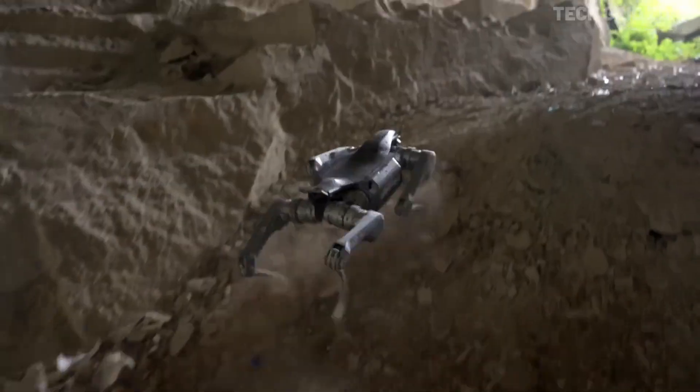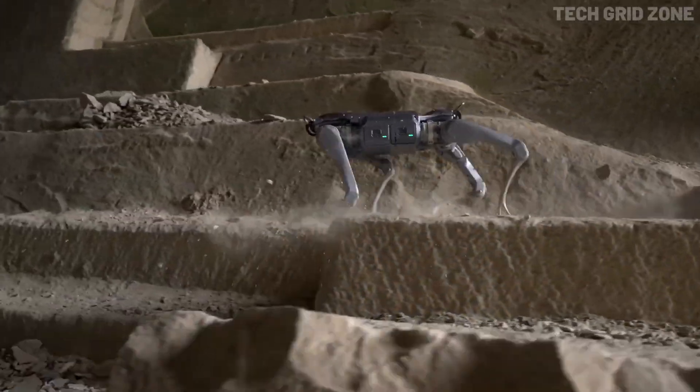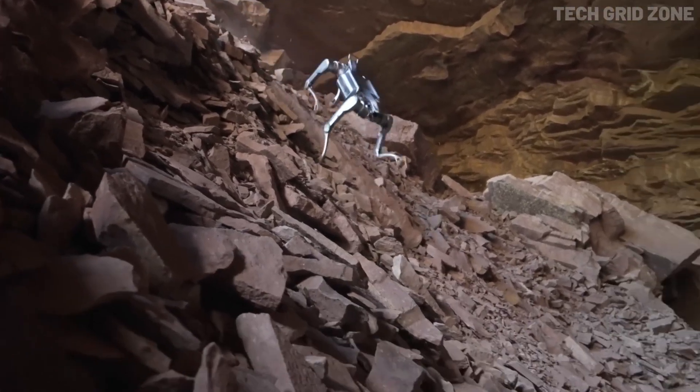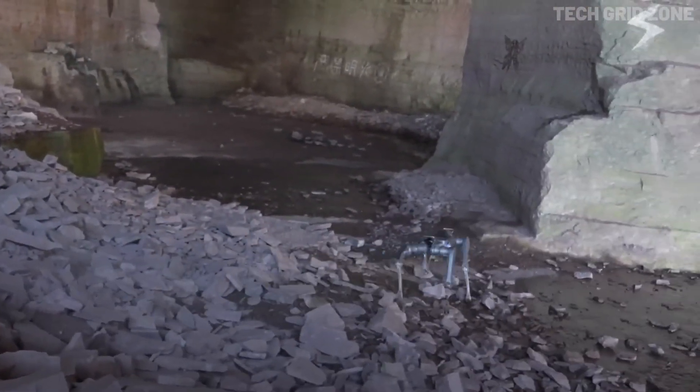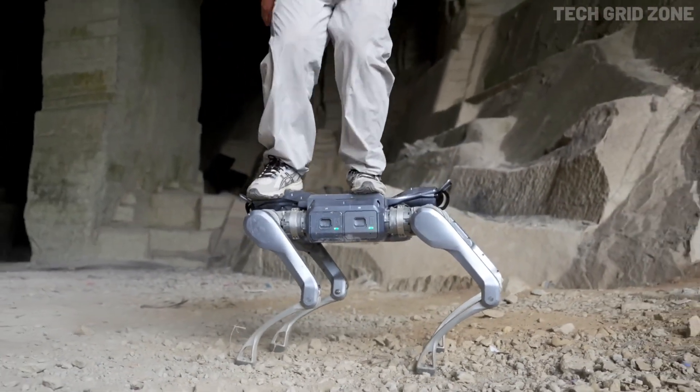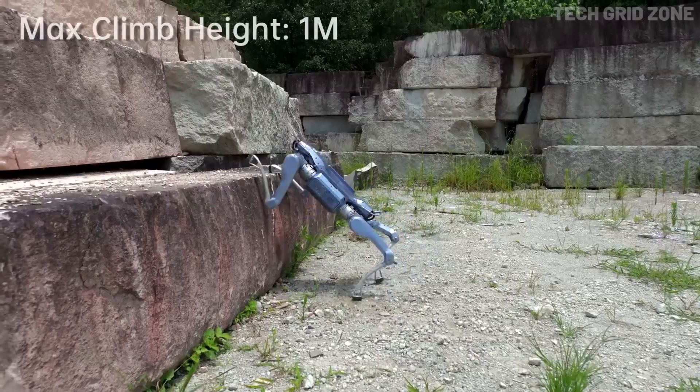The A2 isn't just about speed and power — it's also agile enough to climb over obstacles up to one meter high and tackle slopes of up to 45 degrees, handling rugged environments with ease.